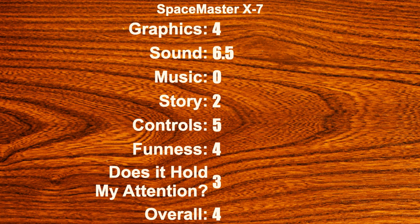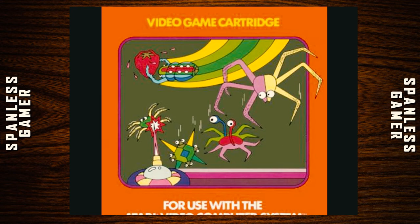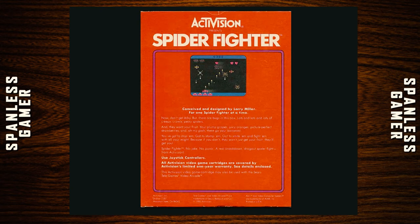That was Space Master X-7. Let's move on to the next one. Our final game today is called Spider Fighter, which came out in 1983. Typical Activision box — we've got a goofy drawing of spiders, a strawberry, and rainbows.